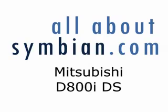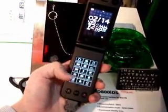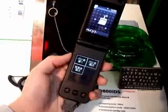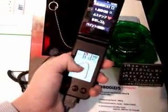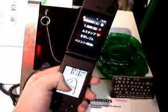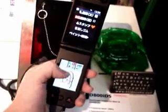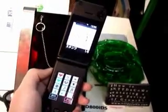Moving on, we have the Mitsubishi D800i dual screen phone. This phone has two screens, with the lower screen being a touch screen that changes depending on the command or the place in the UI. You can do a number of things with this, including handwriting recognition, and as shown here you can use it for basic drawings, which can then be sent as a message — similar to an MMS-type service.